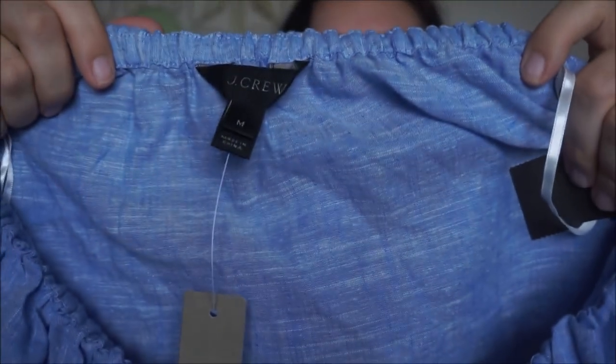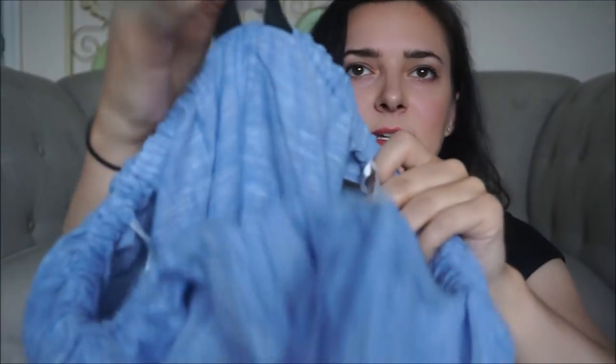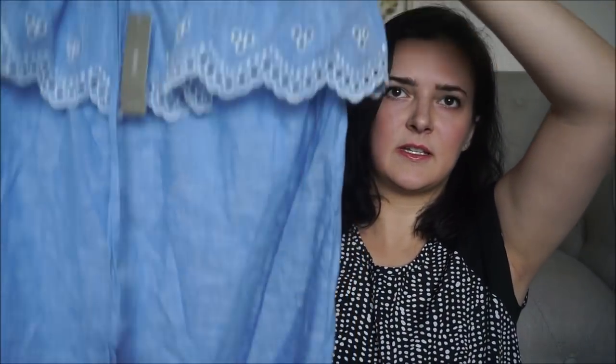This is a J.Crew chambray eyelet dress and it's new with tags. It's a medium and it was $79 retail. This is just a cute dress. I really liked the print on this one too.